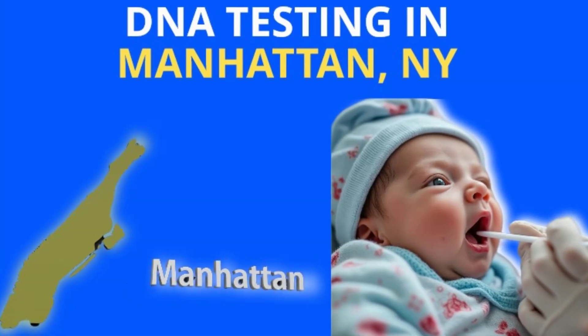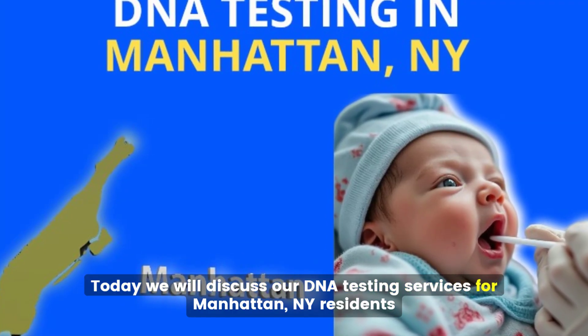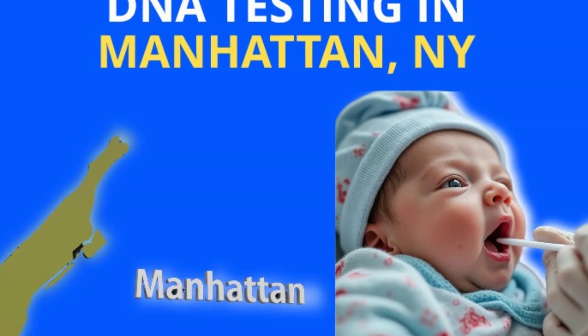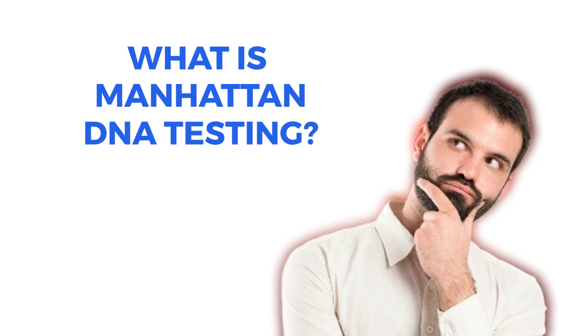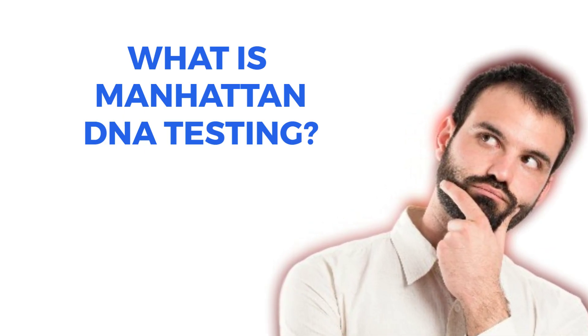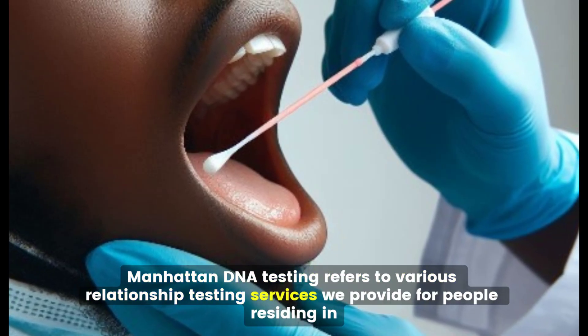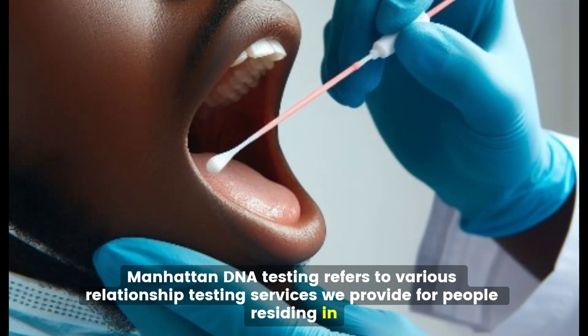Welcome to IDTO's DNA Testing Channel. Today we will discuss our DNA testing services for Manhattan, New York residents. Manhattan DNA testing refers to various relationship testing services we provide for people residing in Manhattan, New York.